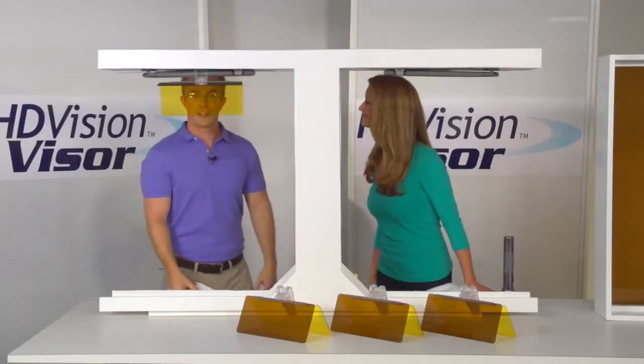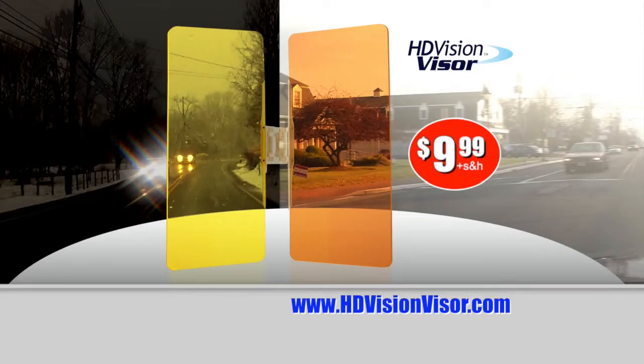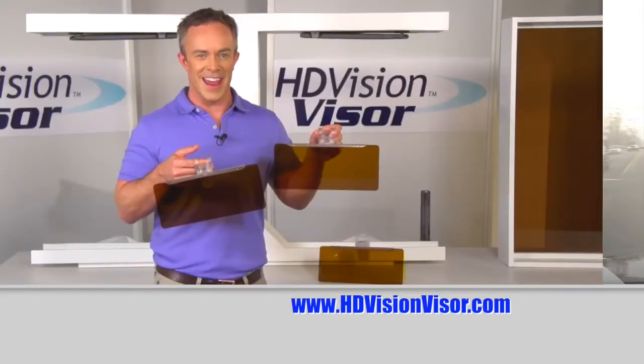What a simple solution. It sure is. You can get your HD Vision Visor today for only $9.99. Only $9.99 when you call or go online to HDVisionVisor.com. That's HDVisionVisor.com. Order yours today.